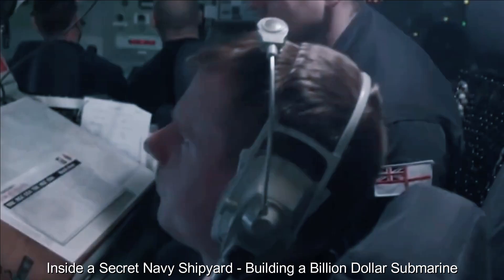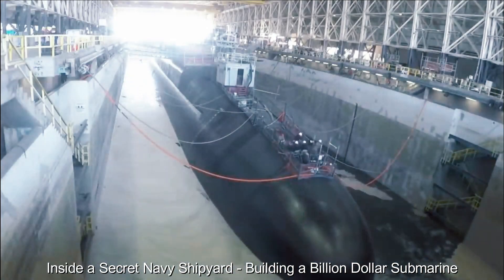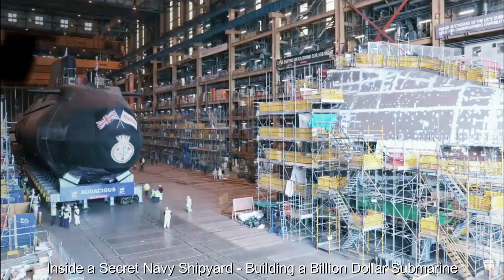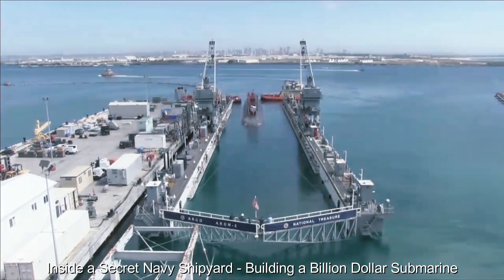The launch of this submarine was an important moment, marked by a ceremony attended by high-ranking military officials and dignitaries. The ship slides into the water, a testament to the dedication and innovation of the team that brought it to life.